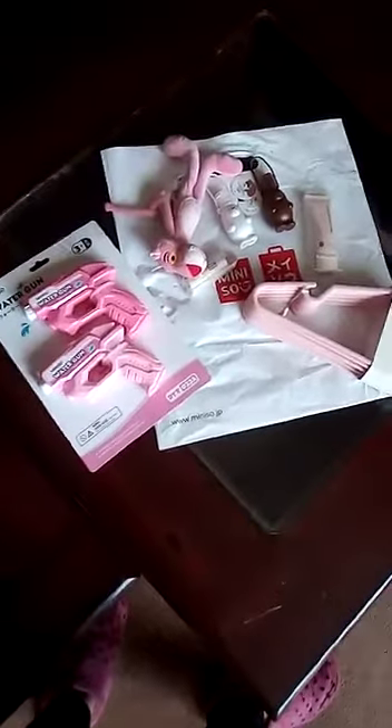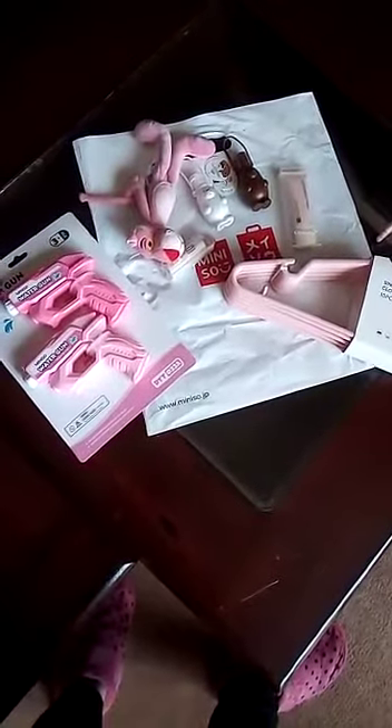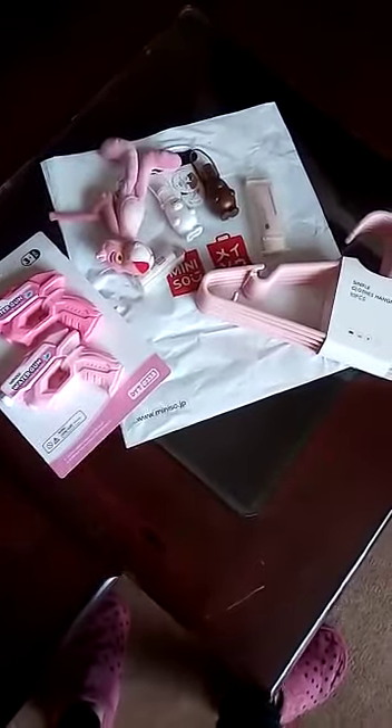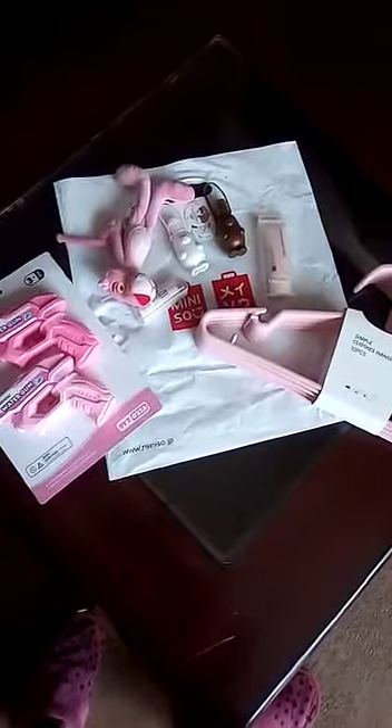Hello! Today I will show you my recent Miniso collection. I didn't plan to buy any products, but they ended up being in the shade of pink and white, mostly. But this is how it worked.